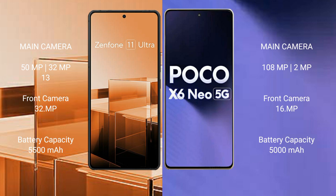Asus Zenfone 11 Ultra features a triple rear camera setup. Xiaomi Poco X6 Neo features a dual rear camera setup with a 108MP main camera and a 2MP secondary camera, plus a 32MP front camera.